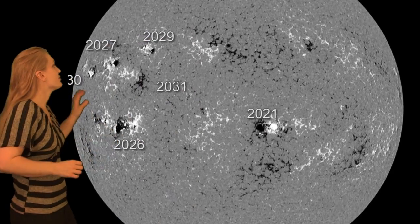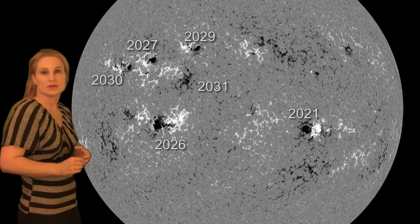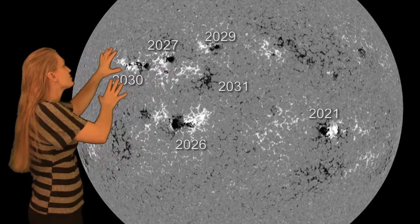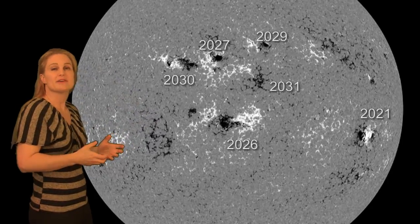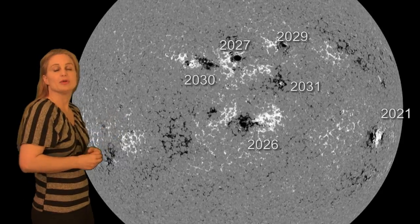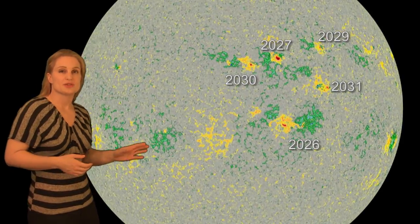Now, returning to the disk, you can see there are a lot of active regions that are going to be transiting the Earth strike zone this week. Because they're so clustered, there's a lot of synergy going on. So you're going to still see a lot of flare activity, despite the fact that these things are magnetically stable. NOAA is giving us about a 25% chance of M-flares over the next three days.